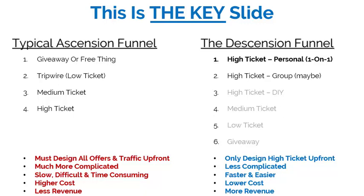Take a screenshot — take this with you. It compares a typical ascension funnel, which most everybody is doing and selling these days, with the descension funnel I'm talking about. In the typical ascension funnel model, you start with a giveaway or a free thing, then you upsell — or attempt to upsell — a tripwire product or a low-ticket offer, then a medium-ticket offer, then a high-ticket offer.